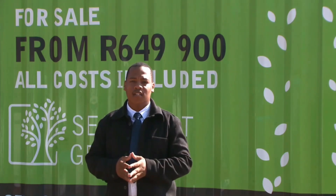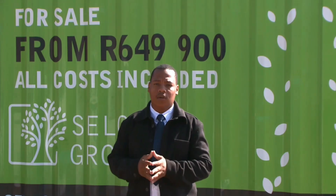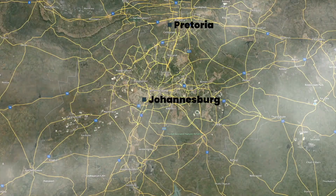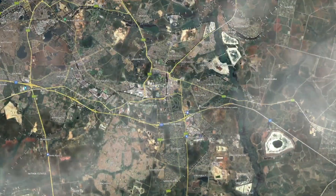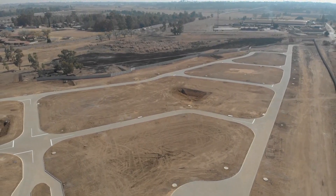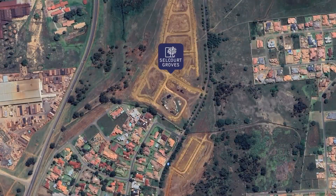My name is Gangi Somkwanaz. Welcome to Selcourt Grove Estate, where security, affordability and tranquility converge to offer you the perfect home in the vibrant heart of Selcourt and Springs.